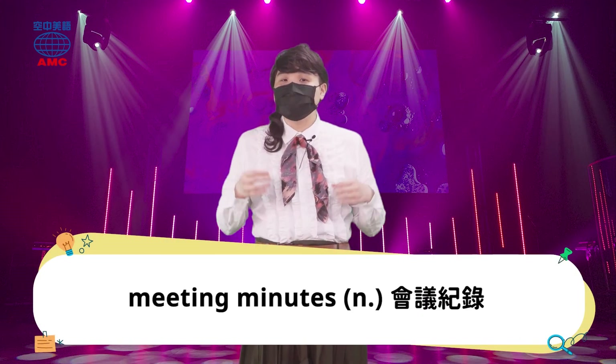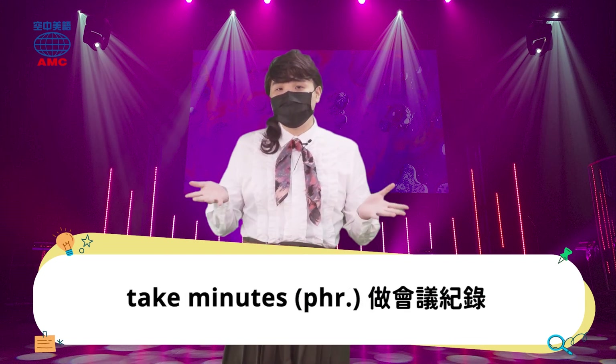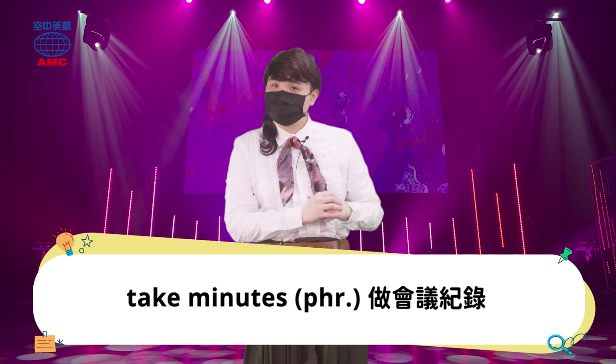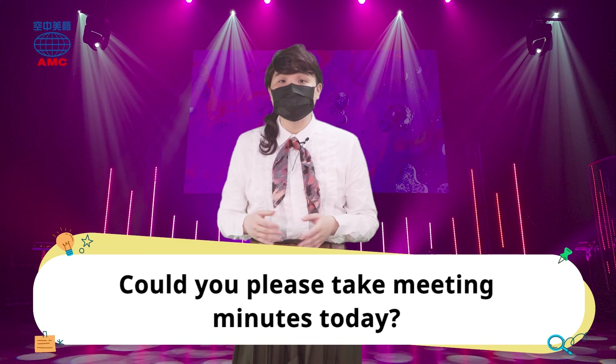最后来补充一下。我们开会哦，要做会议记录，会议记录应该要怎么说呢？不是 meeting note 哦，会议记录呢，我们要说 meeting minutes。它可以搭配动词 take，take minutes。比方说我们跟老板开会，诶，Cindy，你可以帮忙做一下会议记录吗？Could you please take the minutes today?